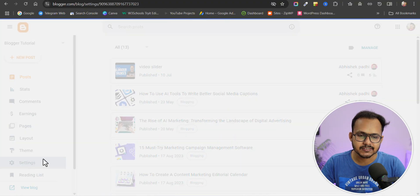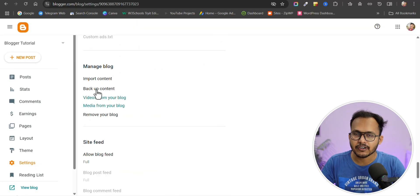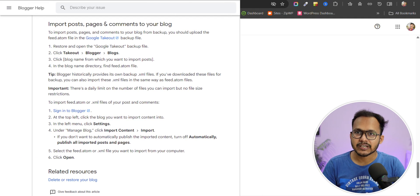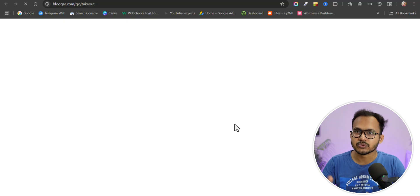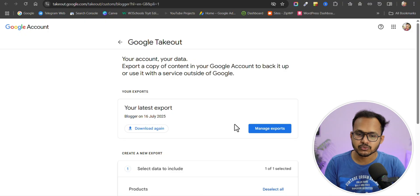Let me show you what I mean. If you go to Settings and scroll down to the 'Backup Content' option — earlier, clicking this would download an XML file you could use in another Blogger website or import directly to WordPress. But now it takes you to the Google Takeout website at takeout.google.com, where you can export your data.